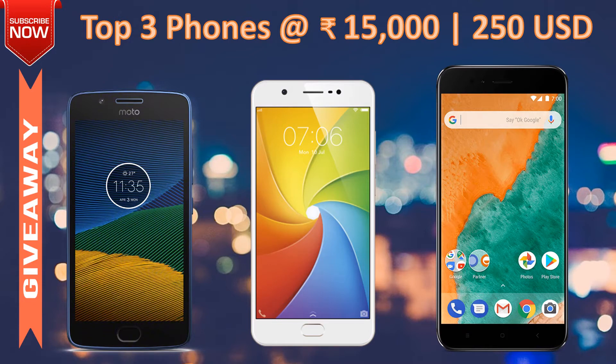Let's go ahead and see what exactly these three phones are offering and which is the best phone. Also, at the end of this video there is a giveaway, so I'll let you know how to increase your chance of winning.